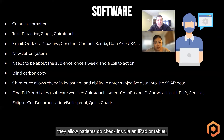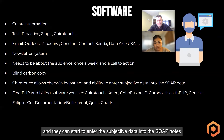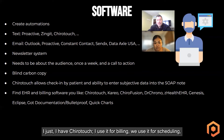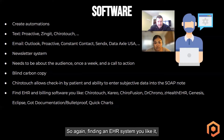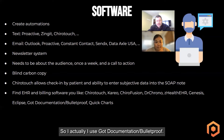ChiroTouch allows patients to do check-ins via an iPad or tablet and enter subjective data into the SOAP notes — that saves you time. I use ChiroTouch for billing and scheduling, but I won't use it for the EHR because to me it's too clunky and slow. I use a different documentation system. But these are some other software options out there that are fairly popular.